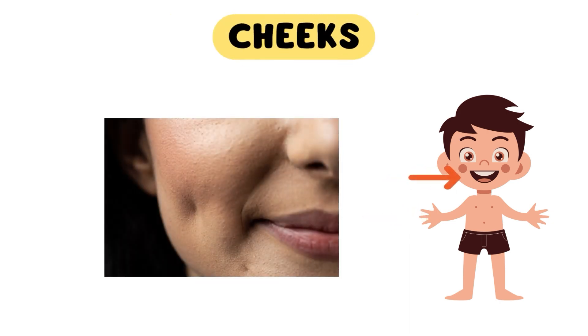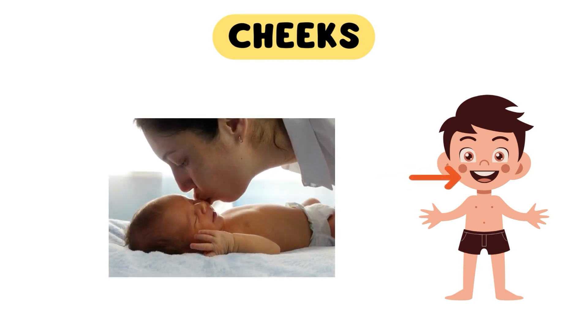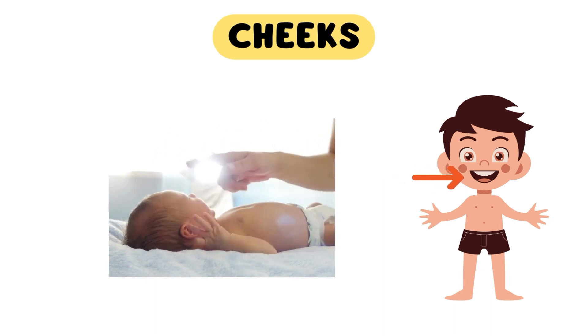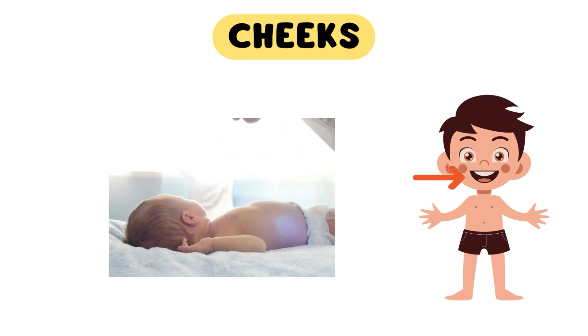Finally, bring your hand to your face and hold your cheeks. Cheeks are perfect for planting sweet kisses. And our face is like a canvas that displays our emotions to the world. Whether we are happy, sad, or excited, our face tells a story without words.